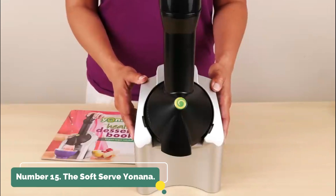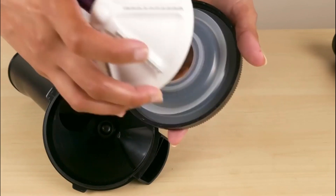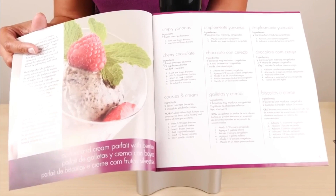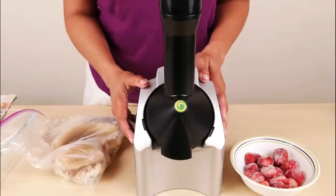Number 15: The Soft Serve Yonana. Although the Ninja Creamy is a hot item right now, making fresh fruit into ice cream doesn't have to cost more than $200. More than 10,000 users have left this machine with 5-star reviews, many of them praising its simplicity of use and ability to inspire a healthy sorbet obsession.